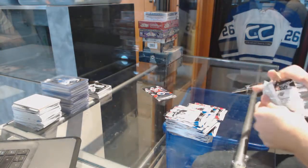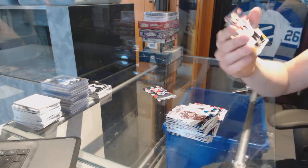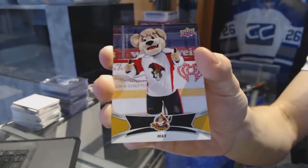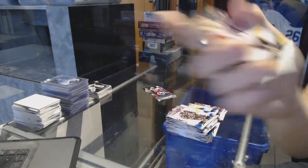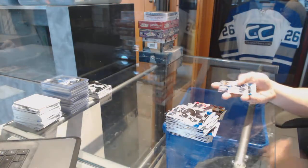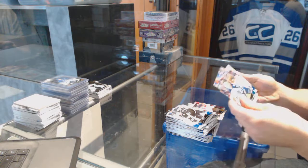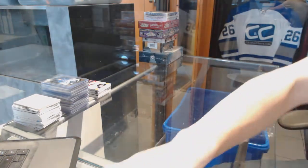Face. We've got a mascot card for the Ottawa Senators. Coming up next is the Artifacts and Showcase. Thanks.